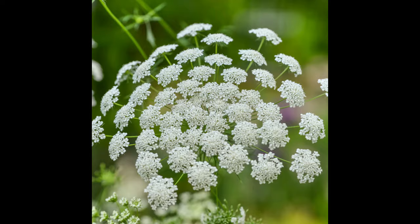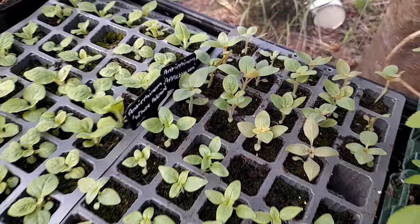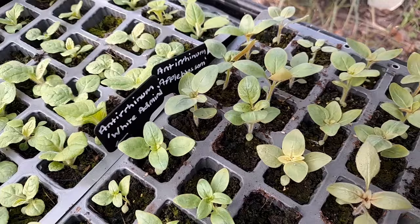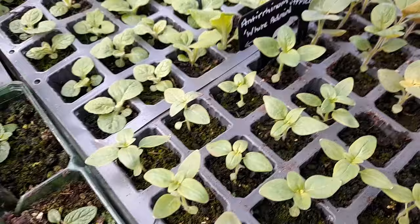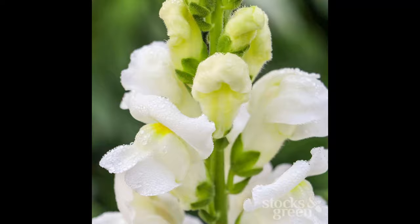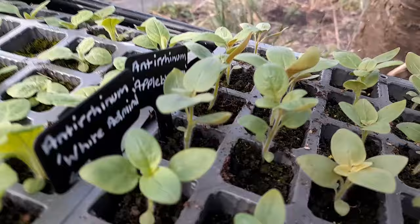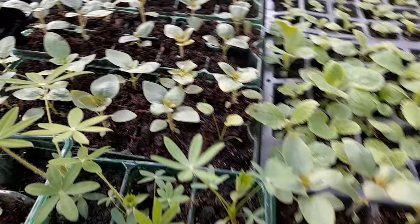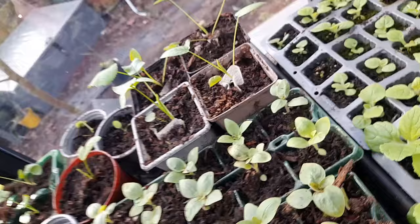As for the antirrhinums — White Admiral and Apple Blossom — the Apple Blossom seedlings did much, much better. I must have had nigh on a hundred percent germination rate, whereas the White Admiral probably only had about a quarter of the seedlings germinate. I don't know why that should be. You can see the height of these Apple Blossom antirrhinums — some of them I've taken out of the tiny little modules and planted them up into bigger modules, so they've all got much more root and soil to go into.